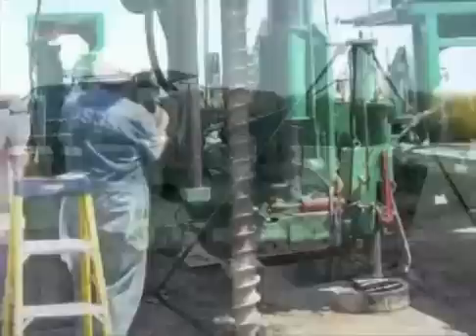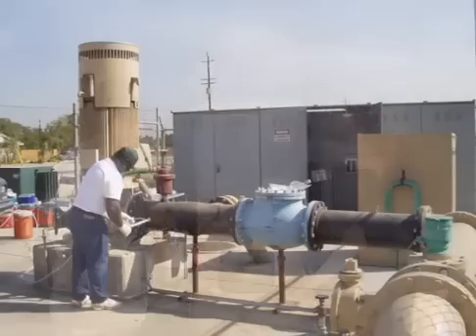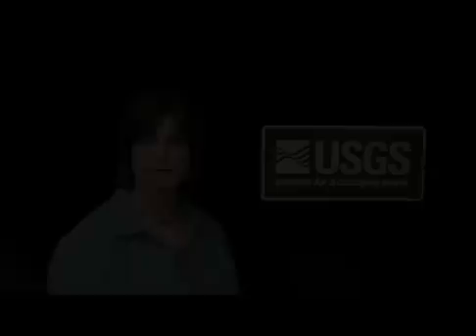Tracking contaminant movement in groundwater and in wells can be challenging, but because of our studies, we have a better understanding of why some wells are more vulnerable to contamination than others. We studied four very different aquifers and wells in California, Connecticut, Nebraska, and Florida, so that our findings can be applied to similar types of aquifer settings and wells throughout the nation. Our results are published in four USGS fact sheets and described in this video.